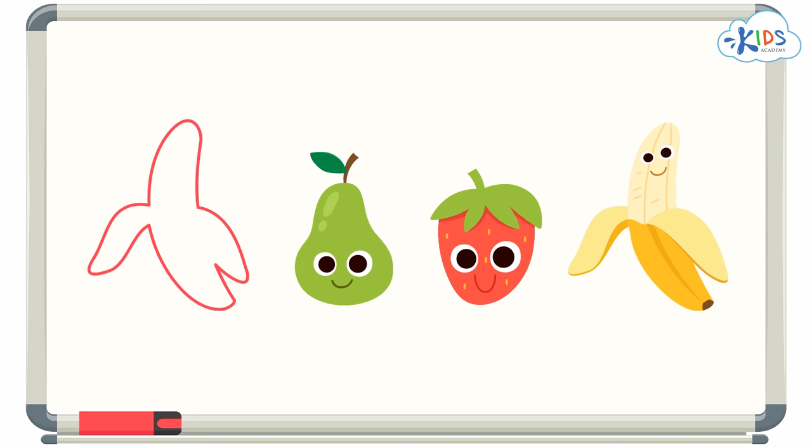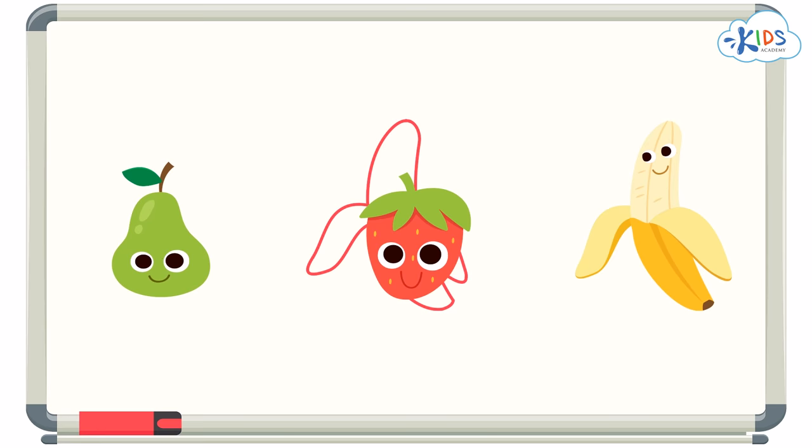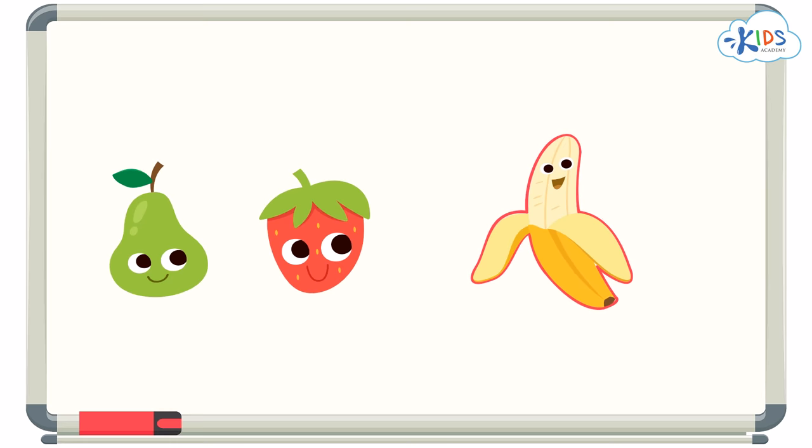Is it this one? No, we can see that these objects don't fit together perfectly. What about this one? No, we can see that these objects don't fit together perfectly either. What about this one? Oh yeah! These objects fit together perfectly.